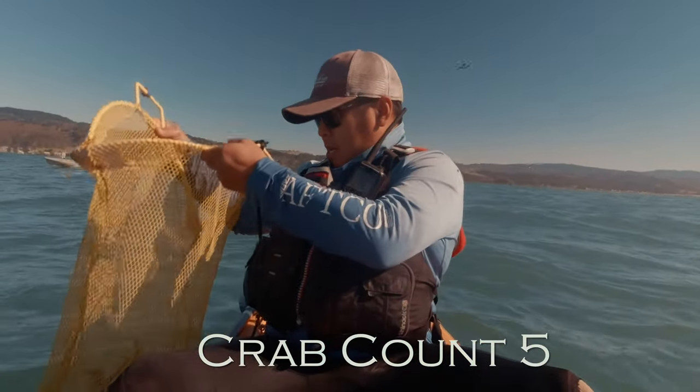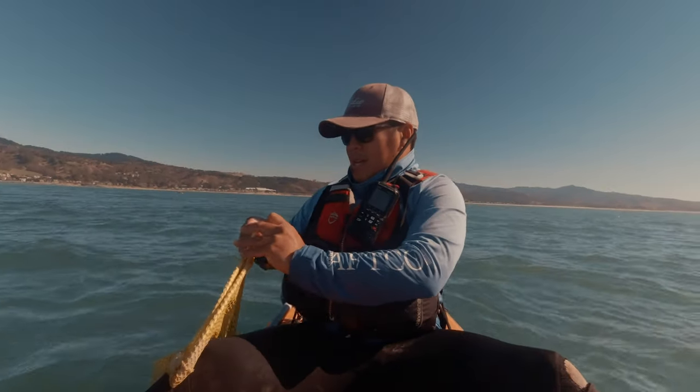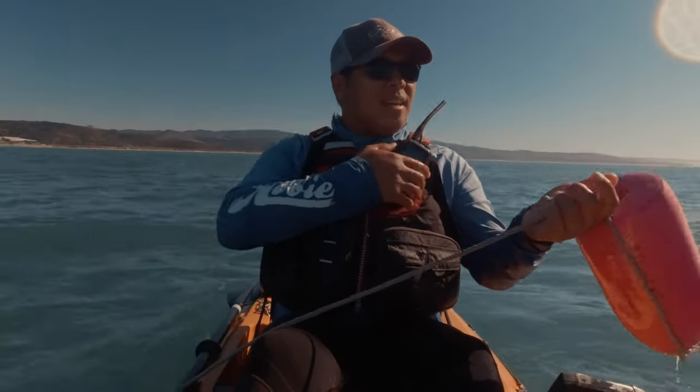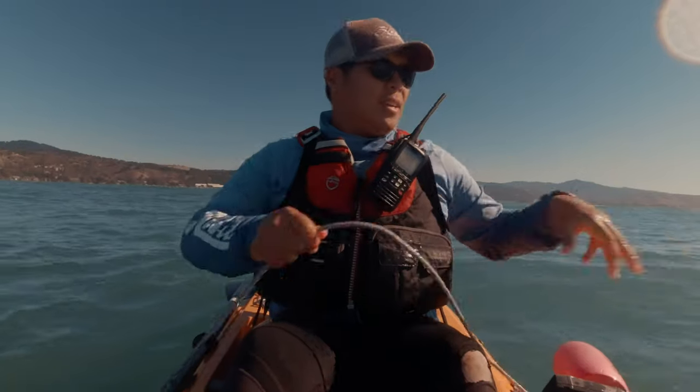Good morning, Moomoo Outdoors. Are you still here? Yep, I'm still here. You got anything? I'm almost close to the limit. Nice, look at you guys.